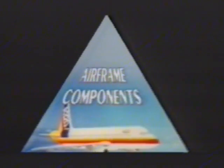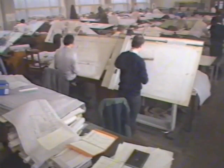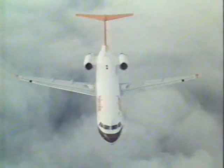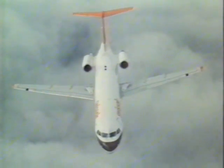We are now one of Europe's major suppliers of high quality components for other leading aerospace manufacturers. We designed and now build the wings for the new Fokker 100, introducing new composite materials into primary structures.